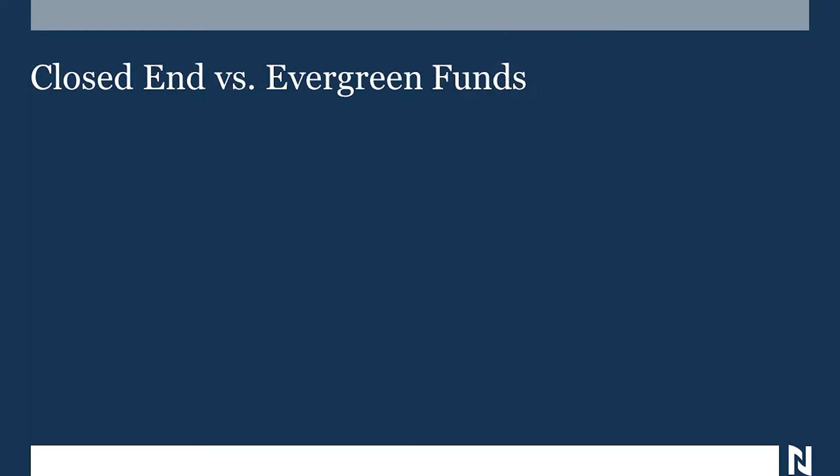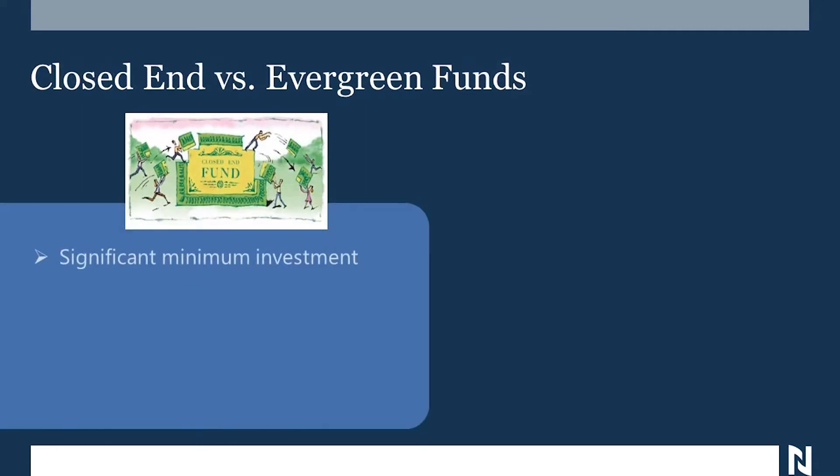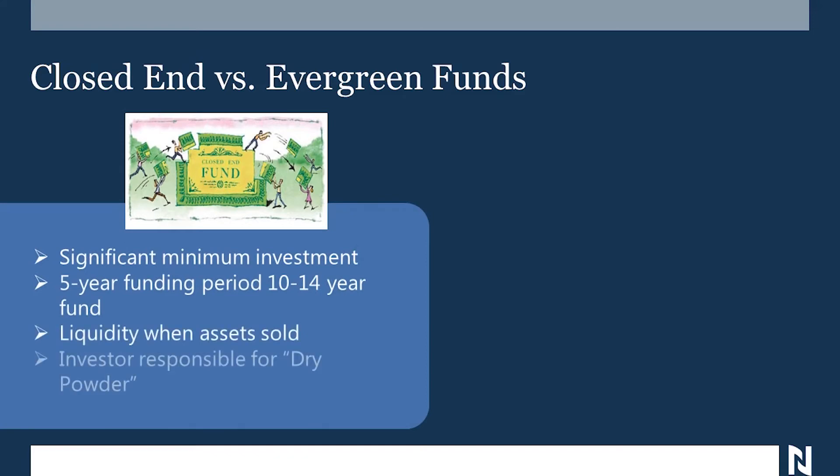The next thing is about closed-end versus evergreen funds. Almost all private equity funds are closed-end. They raise $100 to $500 million, depending on the vintage. They require a significant minimum investment — usually between $1 to $5 million, though some smaller funds allow as little as $250,000. When you commit, you fund it over five years, but the fund runs 10 to 14 years. You get liquidity only when they sell assets. The investor is also responsible for what's called dry powder — meaning they've committed more money to the fund but are sitting on it, typically in bonds and T-bills earning ridiculously low interest rates.